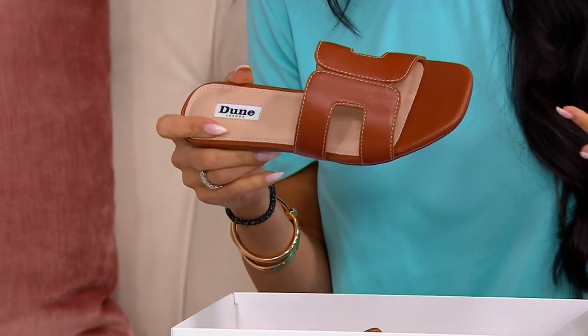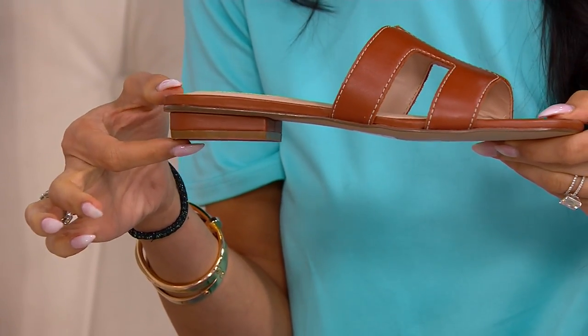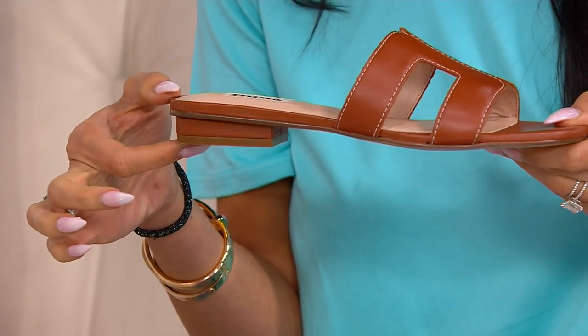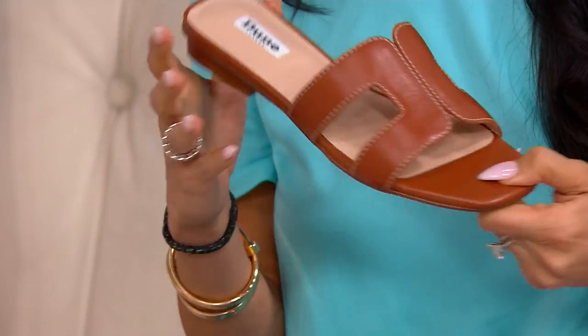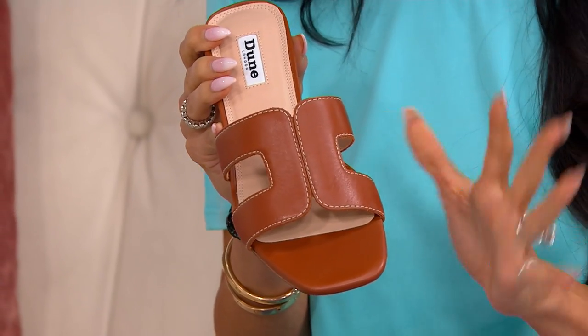I think the reason why people invest in it is because it kind of goes with everything. As you look at the loop, it has just a three-eighths of an inch block. So you get just a teeny bit of a sandal lift, but a really classic leather look that you are living in.